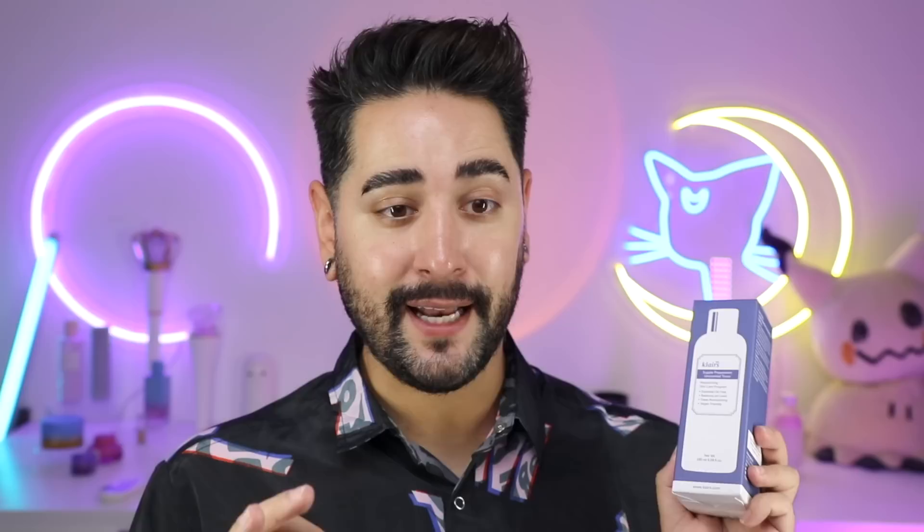If you really want a toner that's going to deeply hydrate and moisturize your skin, the Klairs Supple Preparation Unscented Toner is perfect. There are a few things I really like about this one. First of all, it smells a little bit pharmaceutical — it's got almost like a hospital smell to it. What makes it ideal for all skin types is that not only is it hydrating, but it's calming and soothing.